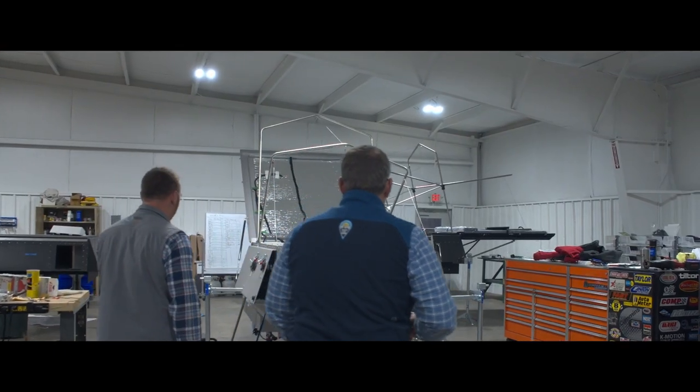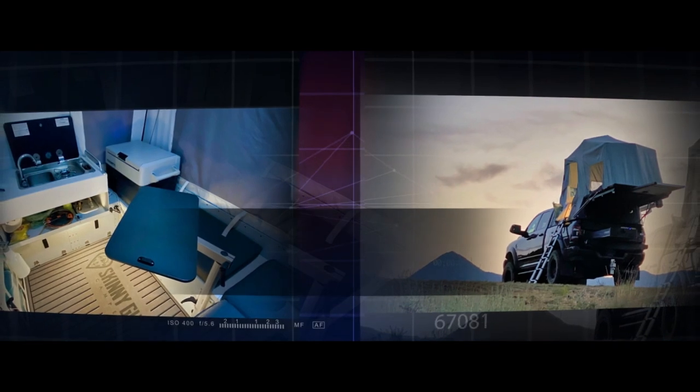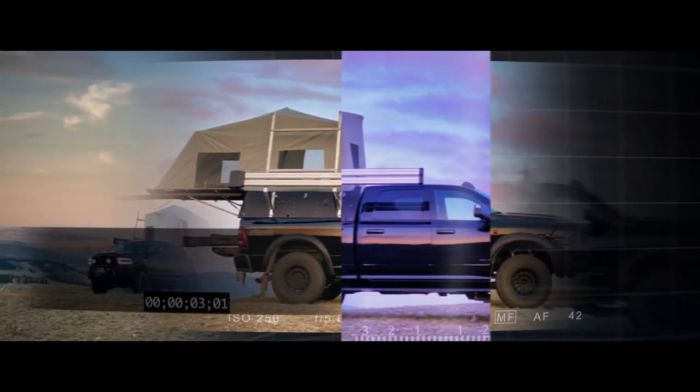So in 2019, my business partner and I decided to venture into making an overland truck camper product. We're building Skinny Guy Campers — it's a cab-high, very lightweight, very well-built truck bed camper. Most of the products out there right now, even in the overland space and RV space, are big and bulky and not aerodynamic at all.